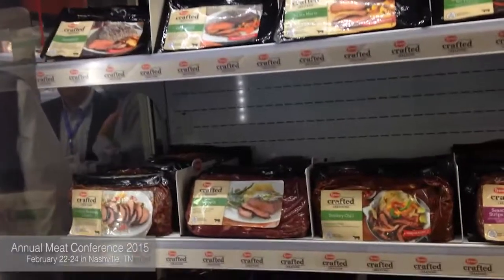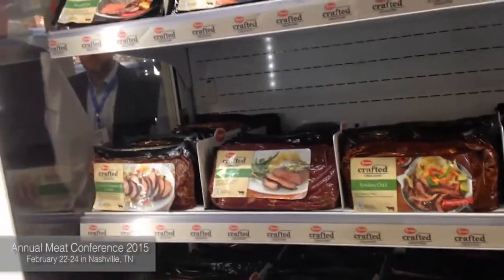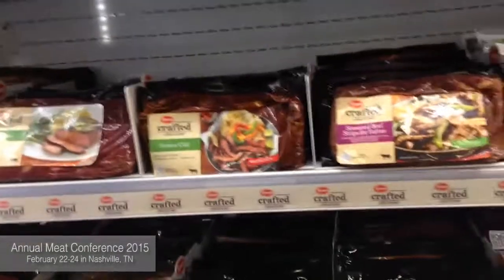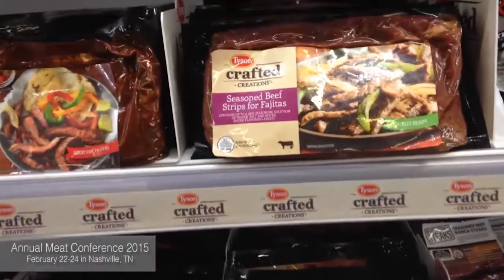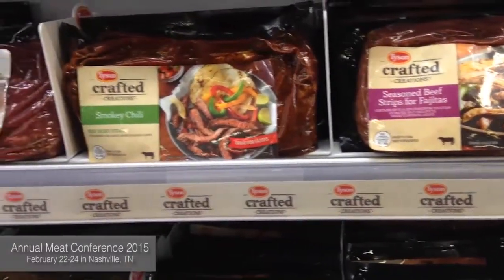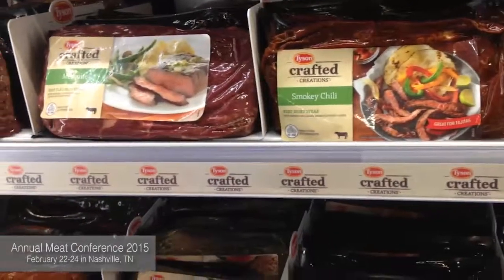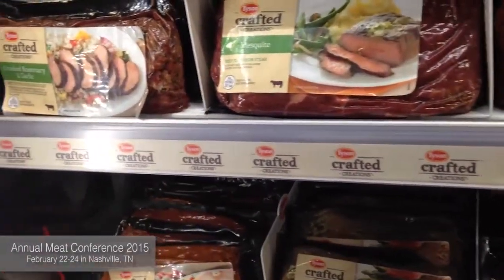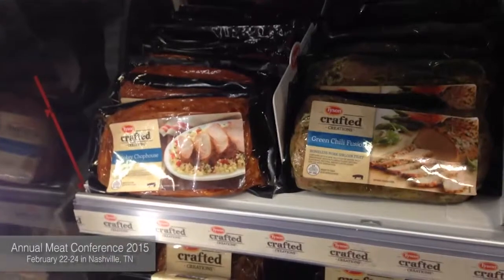We're excited to be launching the Crafted Creations from Tyson. It's a product that includes both beef and pork items in the seasoned and marinated category. We've got what is a fantastic brand — it's an umbrella for both those proteins, so that our retail partners can take both beef and pork and put them in the meat case in one easy-to-access area for consumers.